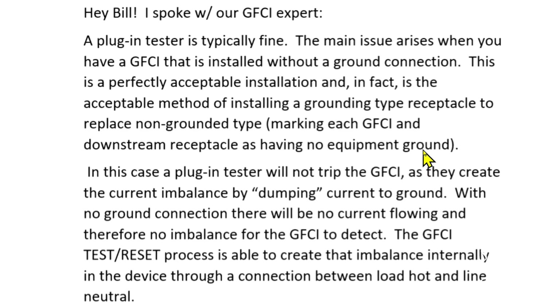I have several videos on just that subject. In this case a plug-in tester will not trip the GFCI, as they create the current imbalance by dumping current to ground. With no ground connection there will be no current flowing and therefore no imbalance for the GFCI to detect. So that's why my ideal and my Klein outlet testers with the GFCI testing function didn't work.